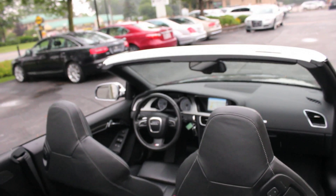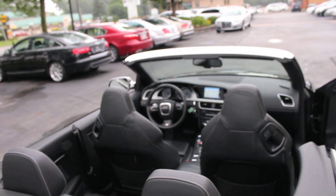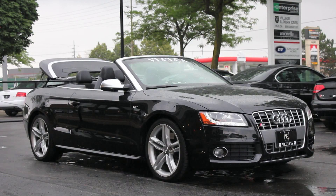Anti-lock disc brakes with brake assist, stability and traction control, and front seat-side airbags all come standard on all S5 Coupe models.